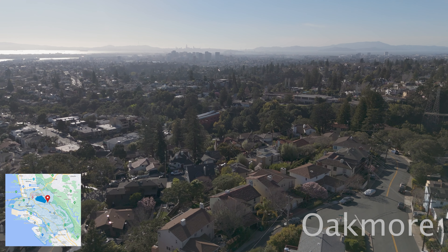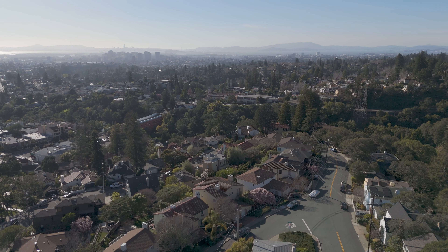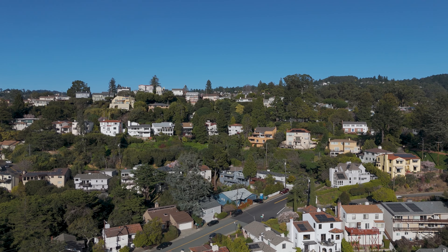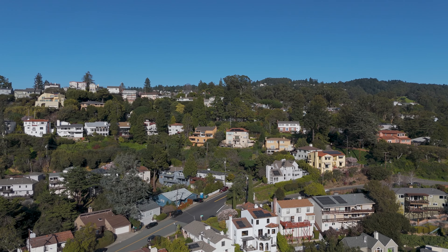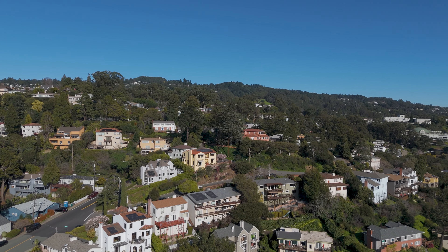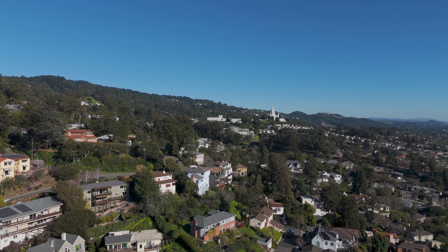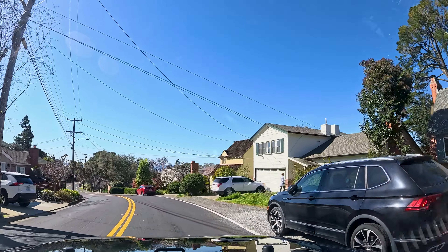Number three, Oakmoor. Just south of Montclair, Oakmoor has a wide range of housing. This is my second favorite neighborhood in Oakland. It's more exposed than Montclair and Woodminster, so it gets more sunlight on average. You still have a lot of trees, but this neighborhood doesn't feel quite as woodsy as the previous two.